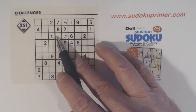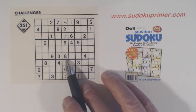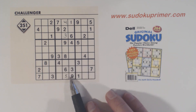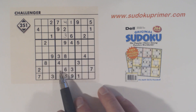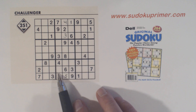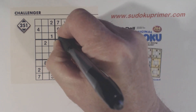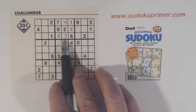Now we have a 5 and an 8 left here, and we have a corner pattern in box 8. We've got an 8 in row 7, so we know we have ghost 8s here, which means we know that's an 8. And therefore we can fill in the 5 and the 8 and finish that box.